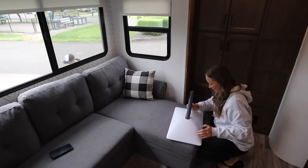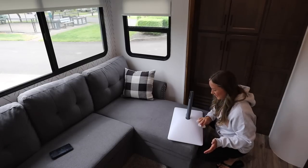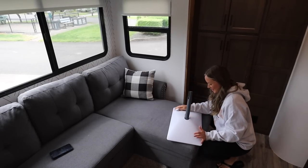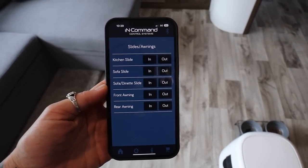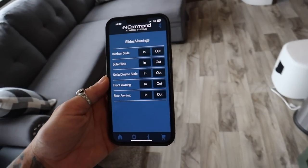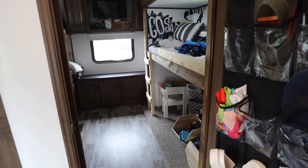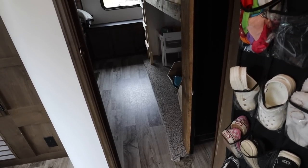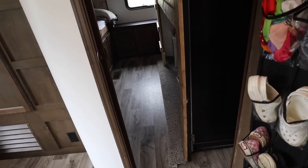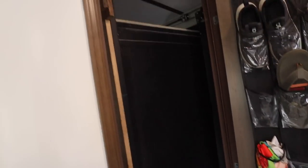There's a spider! Kill it — there's two of them! We killed them. So we have this app on our phone that controls everything in our trailer, and you can also run everything on this little command station by the front door. I like to use the app when I'm doing the slides so I can be back here watching.